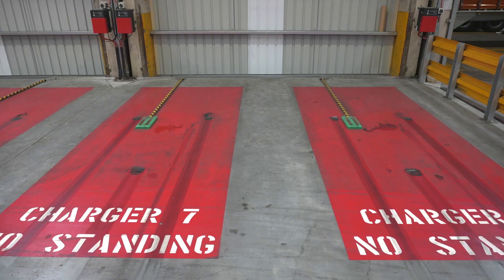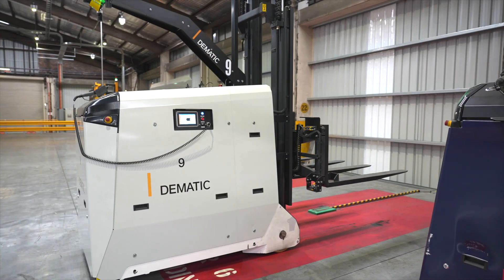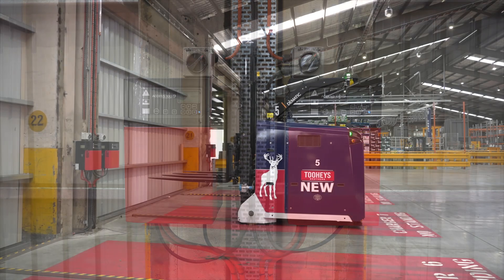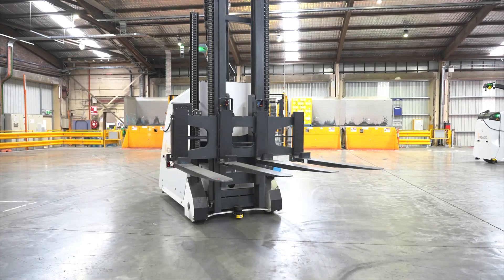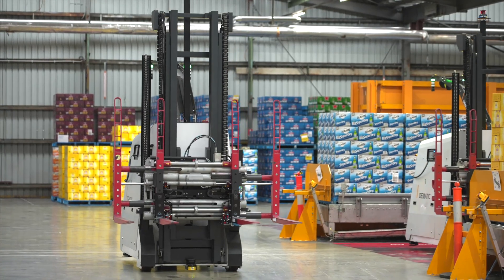Each AGV has its own individual charge station. This battery, even without any opportunity charging, will last more than a shift of operation. The possibilities are endless — anything that creates a safer product and a safer workplace are areas we need to explore. The implementation has been quite successful, and it's one of those areas which is now quite enjoyable to come to. We like to bring guests down here to see our robots at work.